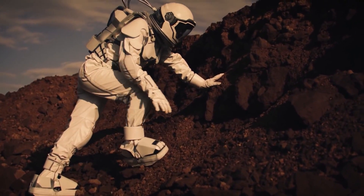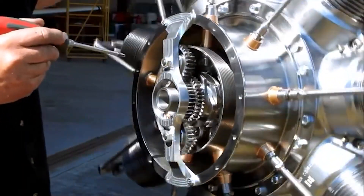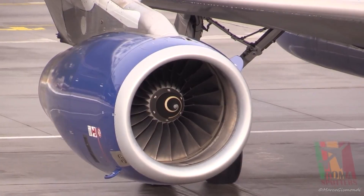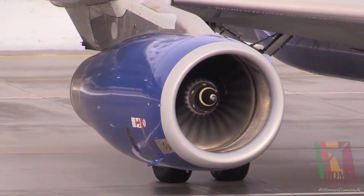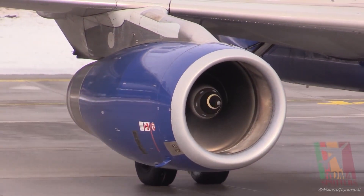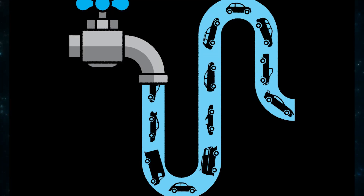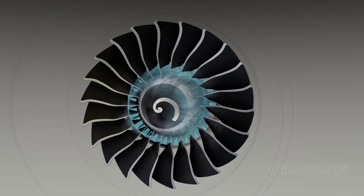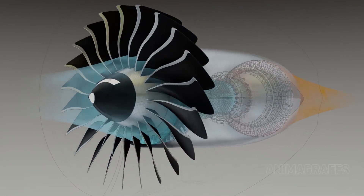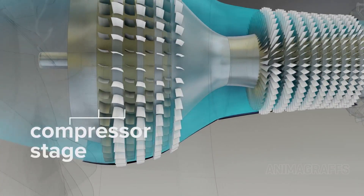Jet engines have a compressor that pulls in air and compresses it before it goes into the combustion chamber, mostly using rotating blades and stationary blades. Fuel is injected into the compressed air and ignited. The hot gas produced forces its way past the blades, causing some of them to spin while others remain stationary. The rotating blades at the front spin and impart kinetic energy into the air, pressing it forward and compressing it.